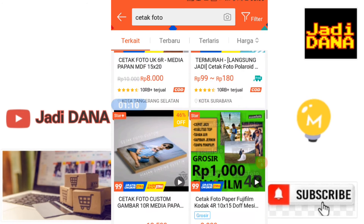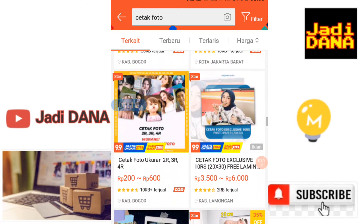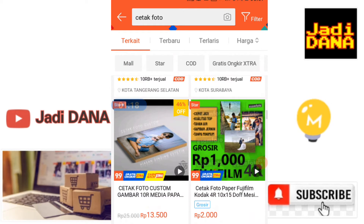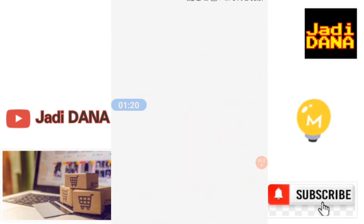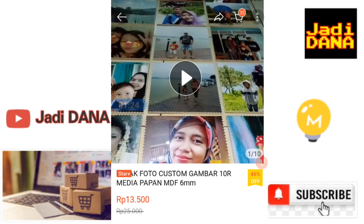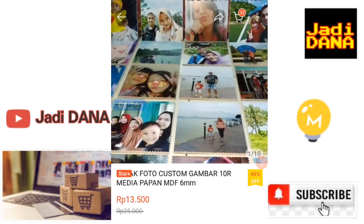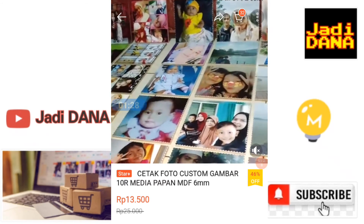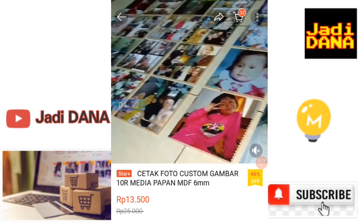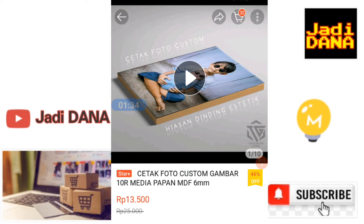Murah banget, modalnya juga kecil. Untuk yang pakai papan, ini yang lagi banyak dibeli oleh konsumen guys. Bisa dilihat, ini pakai papan media yang custom gambar — media papan MDF custom gitu. Nah itu lagi rame banget untuk penjualannya.